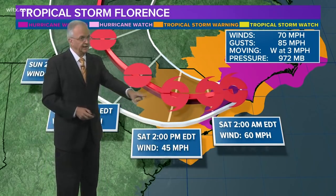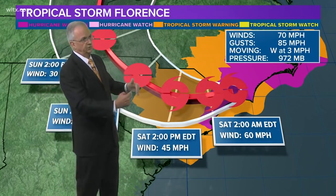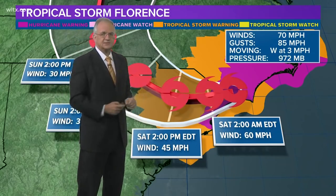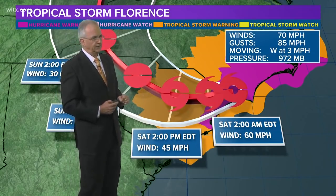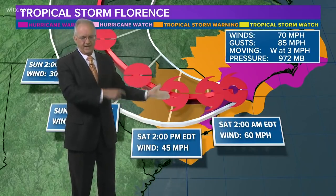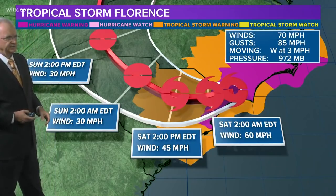The track — the centerline track — has shifted a little bit to the north. Before they had it coming through Columbia; now they've got the center passing just north of Columbia. But that doesn't help everybody to our north, because that's where the heaviest rain is going to be, and then eventually it moves on up into North Carolina on Sunday.